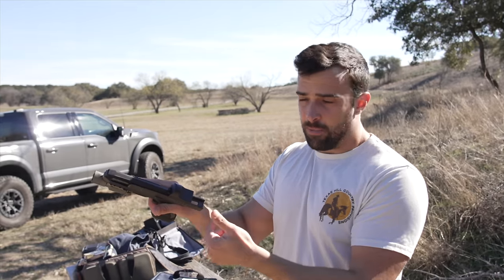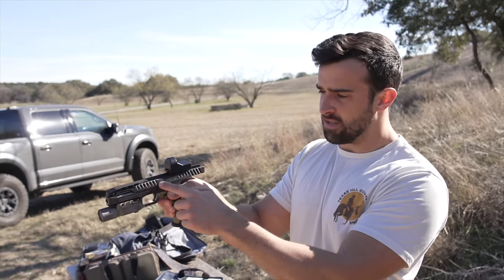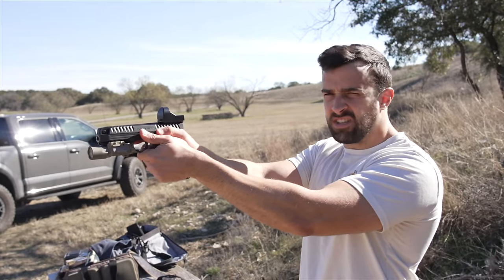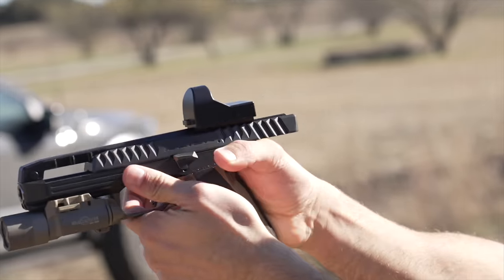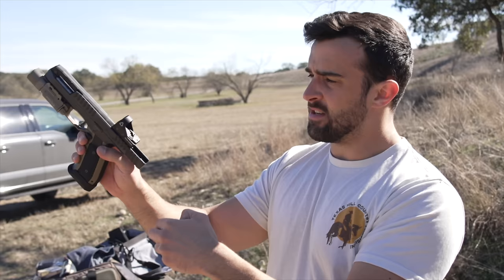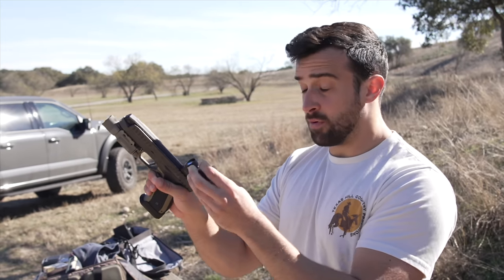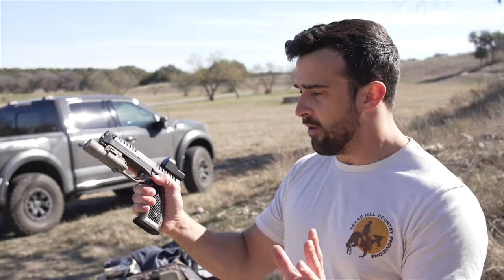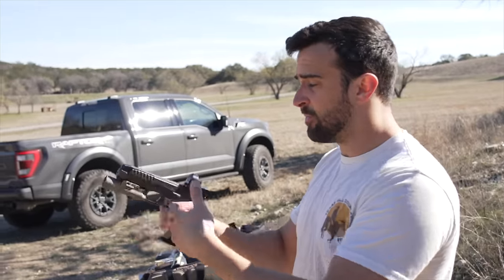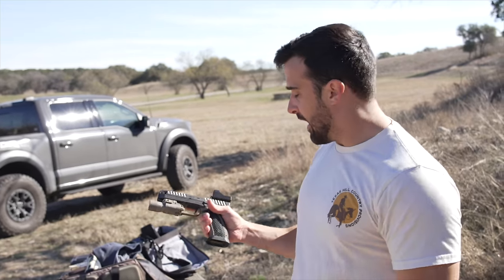On top of that, the reciprocating part - the part that comes back and forth - is just this piece of metal here, which is relatively not that much mass. The optic sits on its own little island, so the optic stays still as this thing reciprocates and shoots. This design threw everything out the window and started from scratch - it's not a Browning design tilting barrel. The barrel actually sits still. It is a whole new thought of what a pistol can be - very innovative, very cool, and from my first range day with it, it is pretty slick.